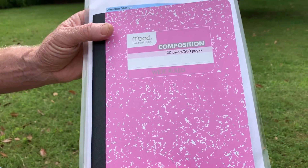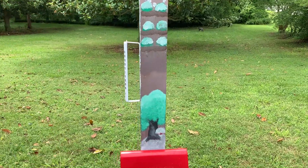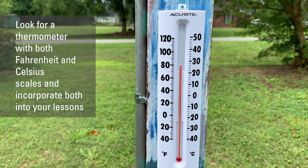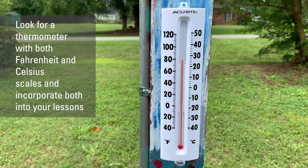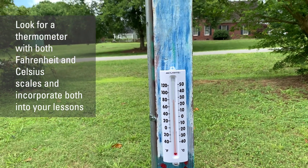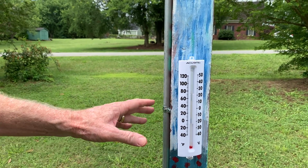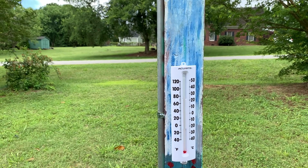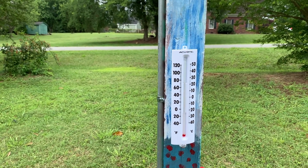Moving around here, we have our thermometer — an integral part of any weather station. What I like about this one is it has nice large numbers, it's easy to read, and it's plastic and can be mounted directly to the pole. You may want to place it in the shade or build a little roof over it so it doesn't get full sun. I like that it's adjustable and turns on this axis. Also notice it's placed at a height that most children can read — we want to put it where students can reach it, not just adults.